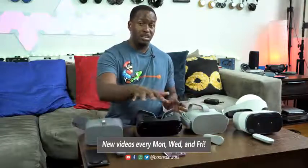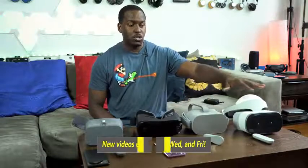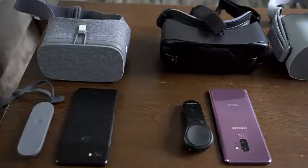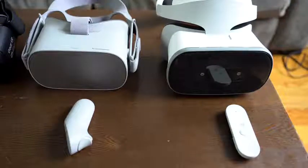I've got a Daydream headset, I've got a Gear VR, I've got a standalone Oculus Go, and I've also got a standalone Lenovo Mirage headset. All of these will give you VR experiences, and I'm going to go through all of them to showcase the benefits and some of the disadvantages. As you can see, two of them use smartphones and two of them are standalones, but the common factor is that they're all powered by a Qualcomm Snapdragon processor.